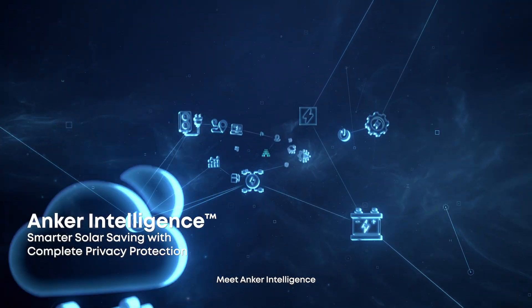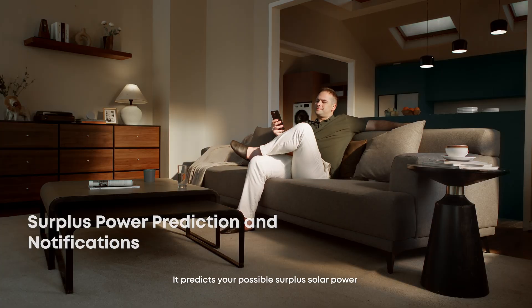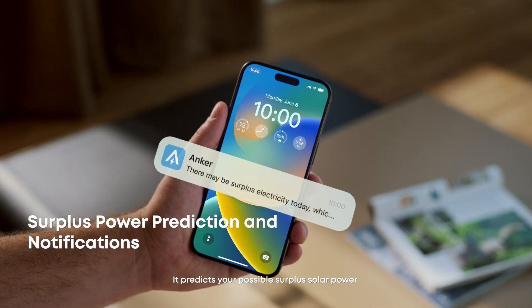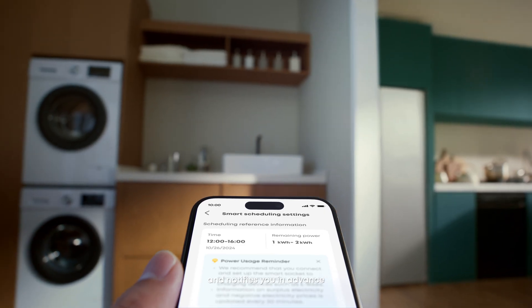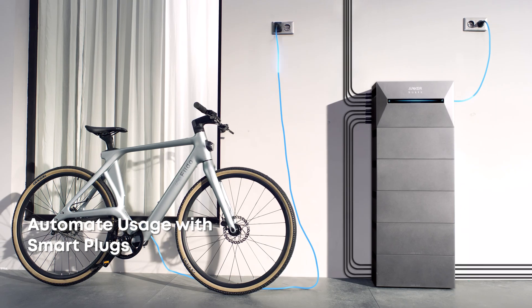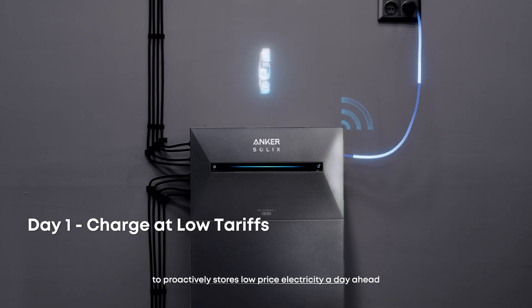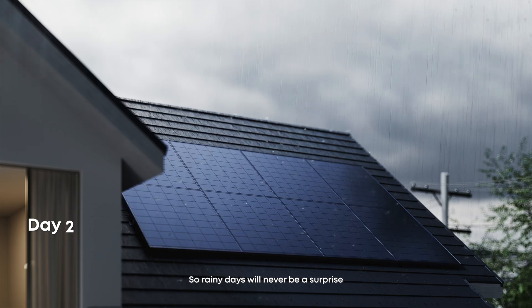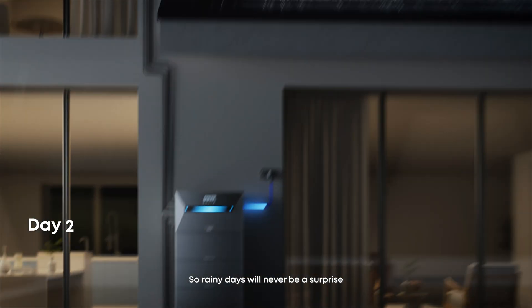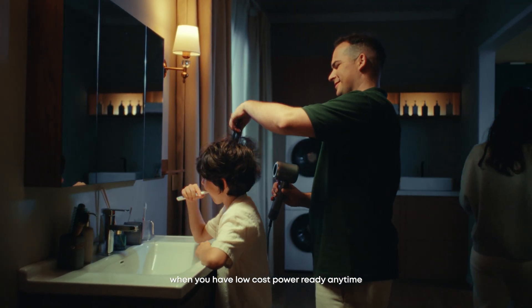Meet Anker Intelligence — the AI energy optimizer for your energy usage. It predicts your possible surplus solar power and notifies you in advance, so appliance usage can be scheduled and automated with smart plugs. It even predicts weather changes to proactively store low-priced electricity a day ahead, so rainy days will never be a surprise, with low-cost power ready anytime.